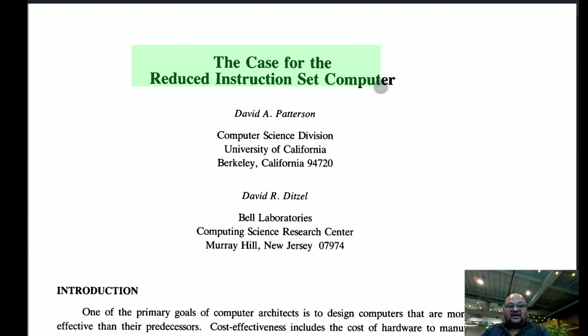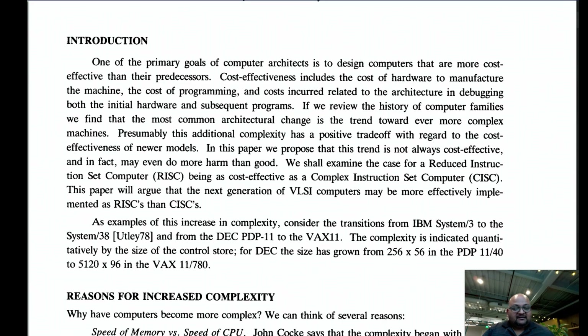Today I want to look at a paper that makes the case for the reduced instruction set computer. This was published back in 1980 by Patterson and Ditzel, and Patterson along with John Hennessy went on to win the 2018 Turing Award for their work on RISC architectures. The vast majority of computer chips today are RISC chips — while x86 (CISC) dominates servers and desktops, it is dwarfed by ARM-based RISC chips in mobile devices.